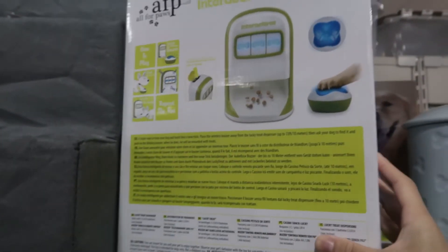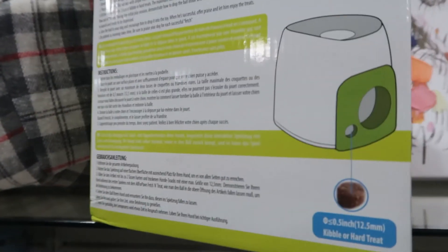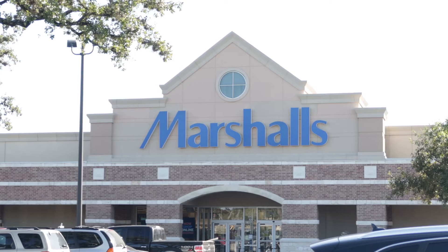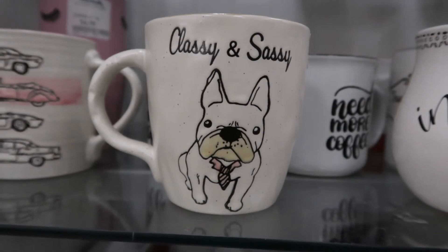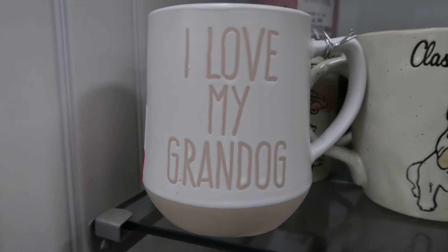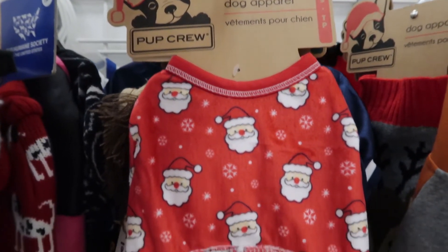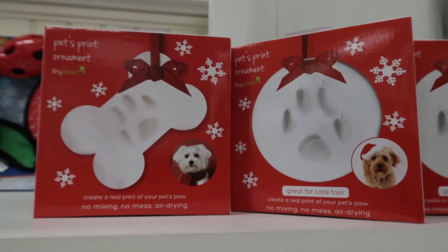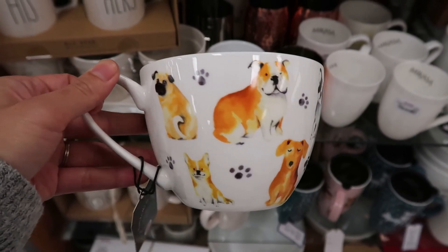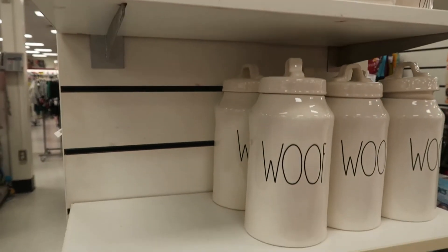Is it a slot machine for dogs? This one — you teach them to put the ball inside and the treat comes out. It's a slot machine! We're not a slot machine for you.